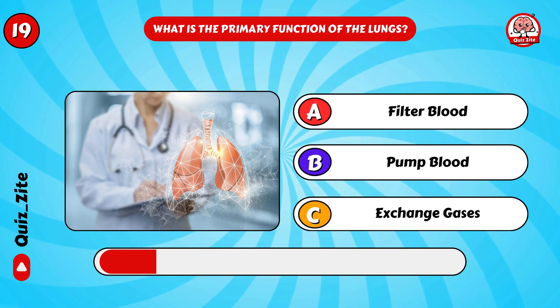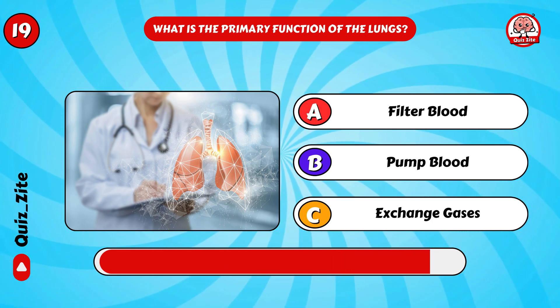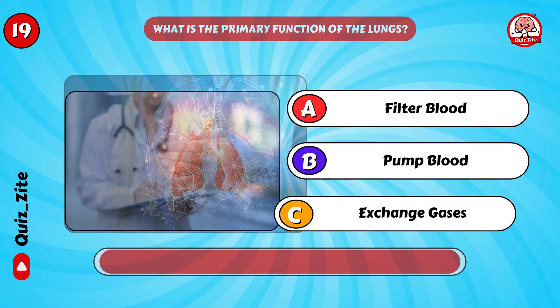What is the primary function of the lungs? Yes, they exchange gases!